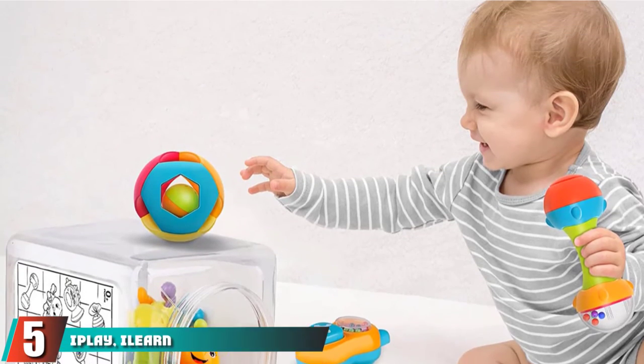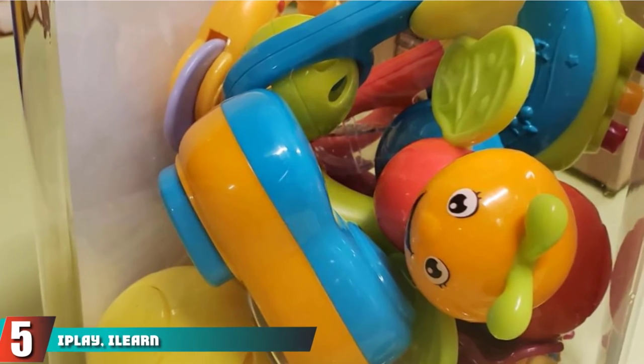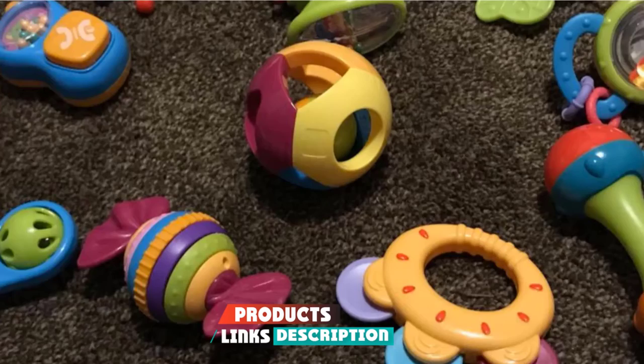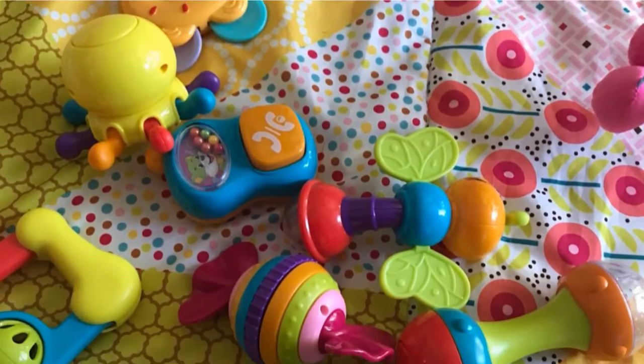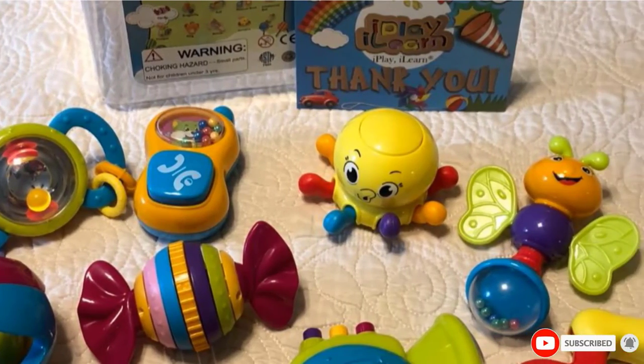The number 5 position is held by iPlay iLearn Temps Baby Rattles toy set. With vibrant colors, baby-friendly designs, and unique features, this iPlay iLearn Temps Baby Rattles set is an all-in-one package for your baby to have a good time. The rattles and teethers are said to be designed to keep your baby engaged for hours.